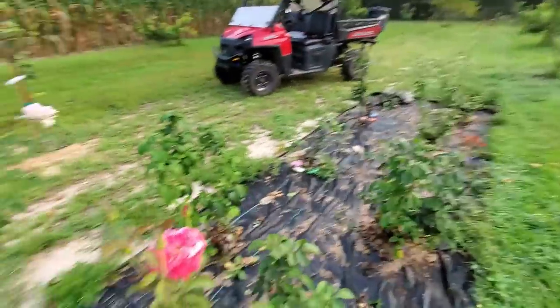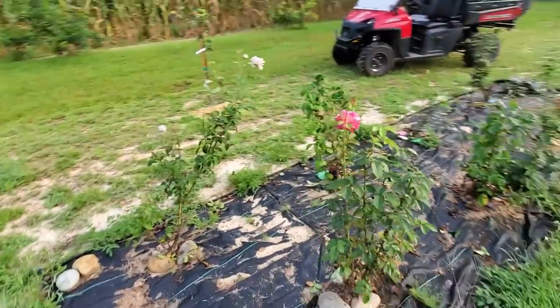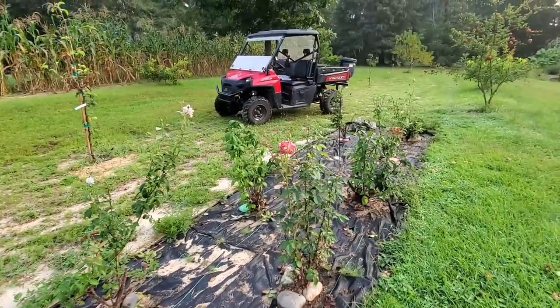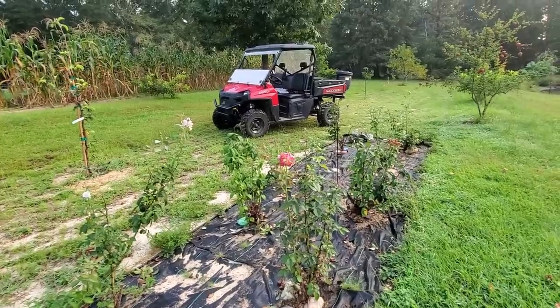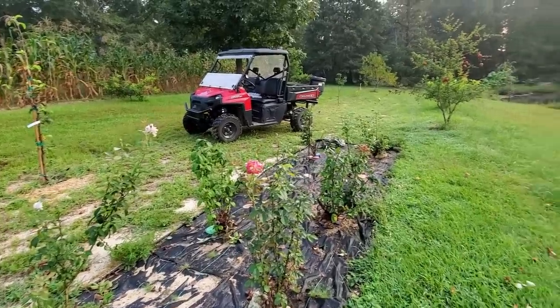If I get a chance, I'll come back and show you the rose garden in full bloom when it's not raining. Hopefully maybe next week we'll see — but look at this!